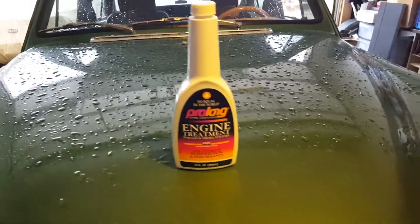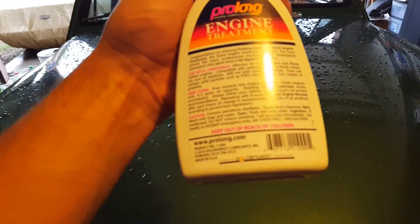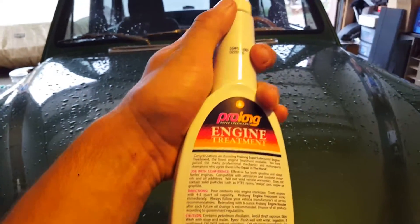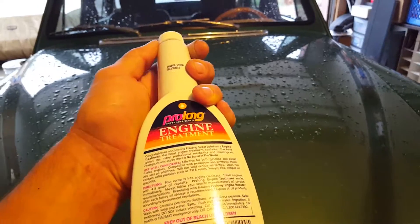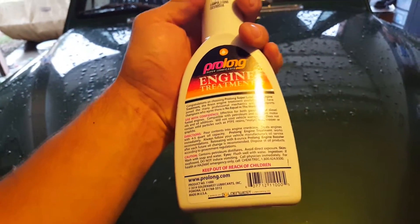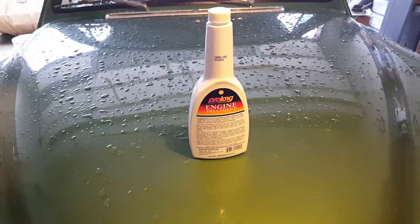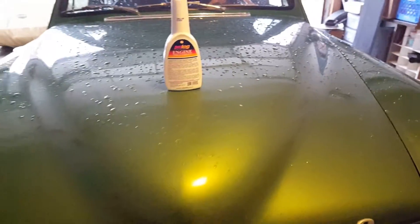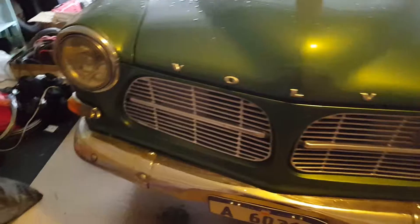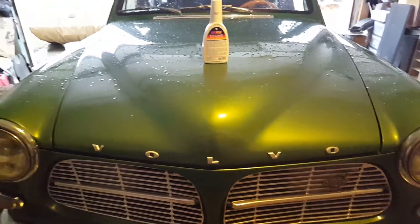Pro-Long engine treatment for gas and diesel engines basically lubes up your oil so that it's the most effective lubricant for your engine. It lets you run without oil for quite some time without causing any permanent major damage to metal-to-metal parts such as bearings, piston rings, etc. I really doubt I'm going to need this product because I'm the guy that checks oil — well, clearly not — but Pro-Long has great reviews.